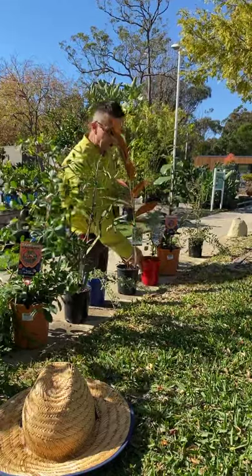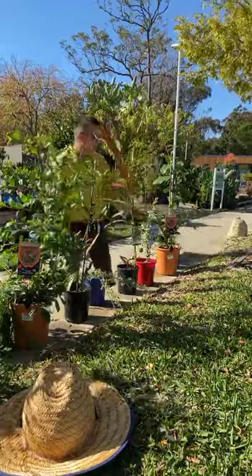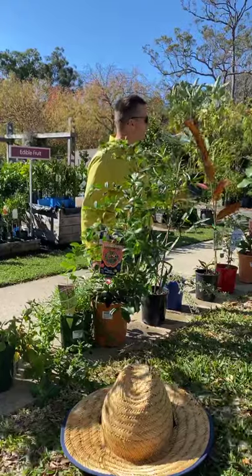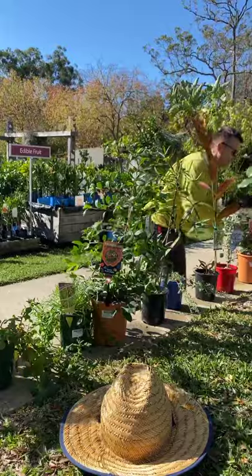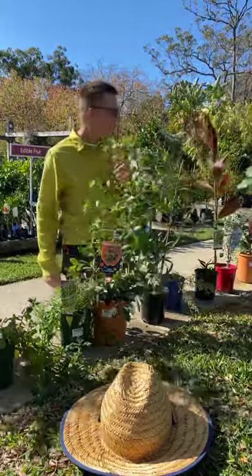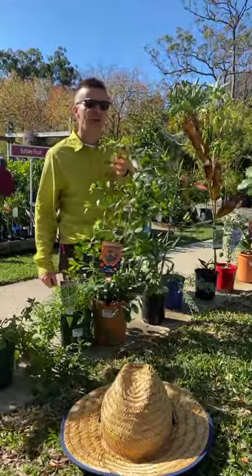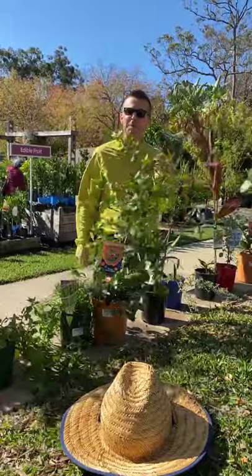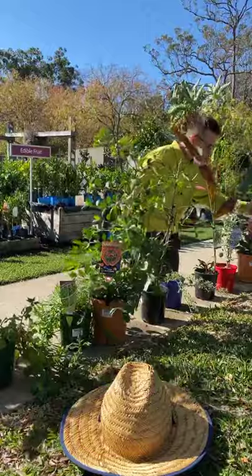A favorite of mine — I've got a little one of these at home — is the midyim berry. Really, really nice, melt-in-your-mouth white berries. They're good enough to sell in the shops, but unfortunately they don't travel well, so you'll never be able to buy them in shops. The only way to enjoy them is to grow them yourself.